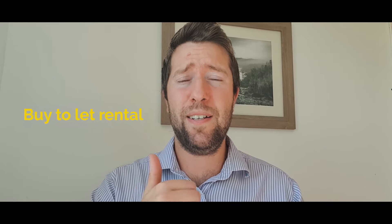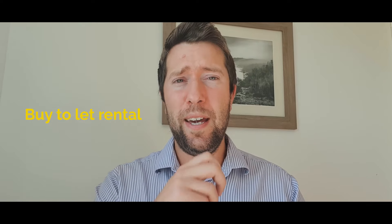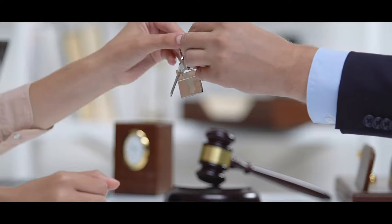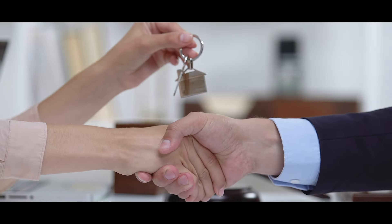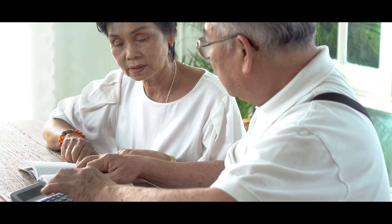Let's start with an easy one: buy-to-let rental. This is the most common way to make an income from property investing — you buy a property and you rent it out to a single tenant. That's called a buy-to-let. It generates a monthly income that comes in no matter what is happening in the market.